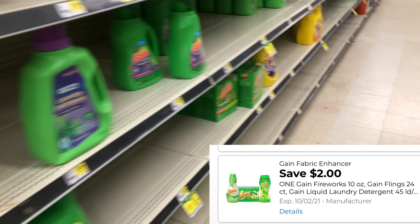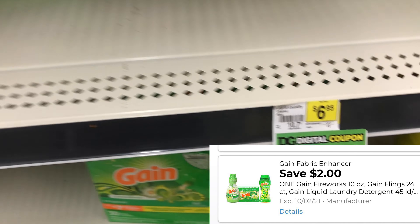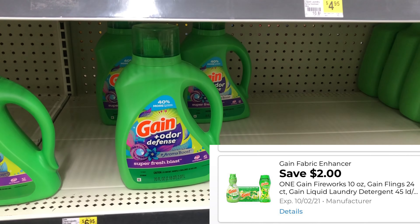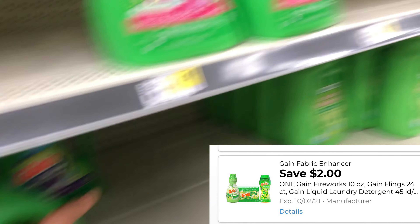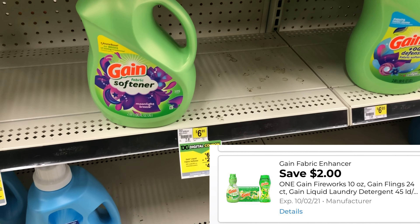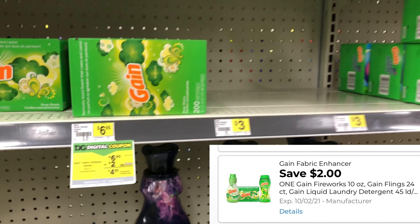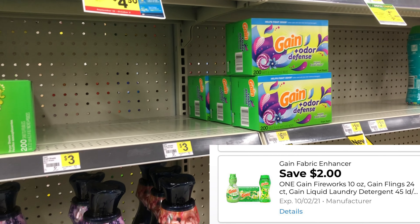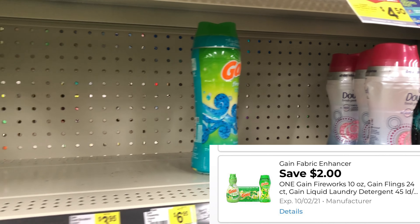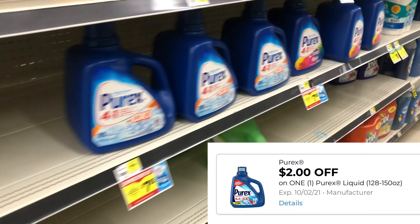Next we're going to add some Gain laundry detergent — the bigger one is priced at $6.95 and we have a $2 digital. Cater the deal to your need: you don't have to get the liquid — you can get the Gain fabric softener, Gain dryer sheets, or Gain Fireworks, all also at $6.95. Just make sure that $2 digital coupon is clipped.